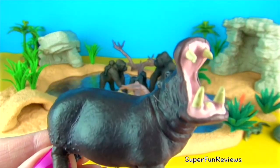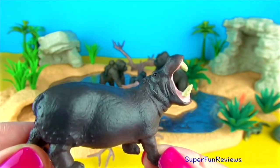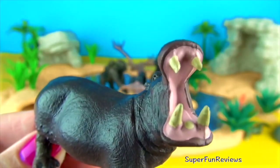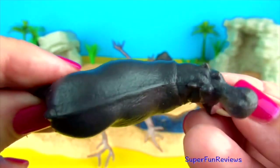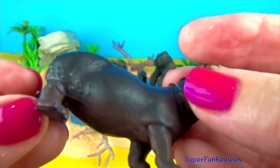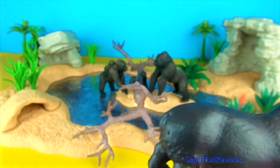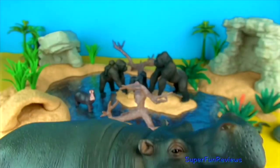Hippopotamus. They have barrel-shaped bodies with short legs and long muscles. Their skeletal structures are gravi-portal, adapted to carry their enormous weight, and their specific gravity allows them to sink and move along the bottom of a river. Although they are bulky animals, hippos can gallop at 30 kilometres per hour on land, but not normally trot.